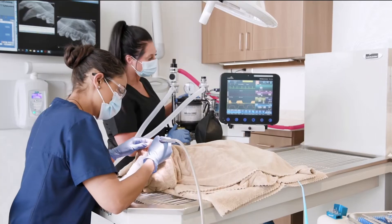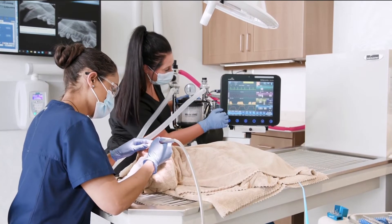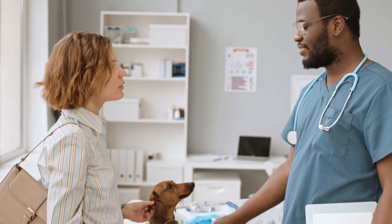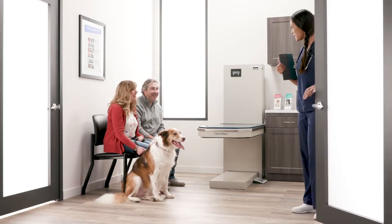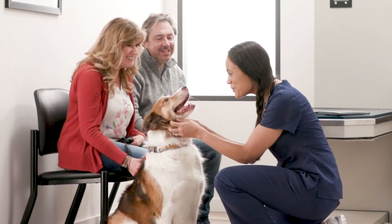Many anesthetic complications arise from human error or equipment failure. As technicians, we're learning on the job and there's just so much going on. Not only are there anesthetic procedures, but we're trying to manage client communication, assist the veterinarian, and keep procedures on schedule. There's always so much going on that sometimes we can overlook some basic, really important things like maintaining our equipment.